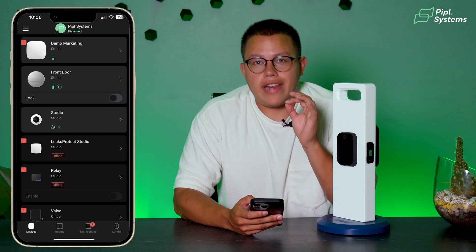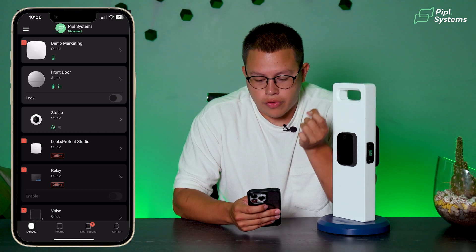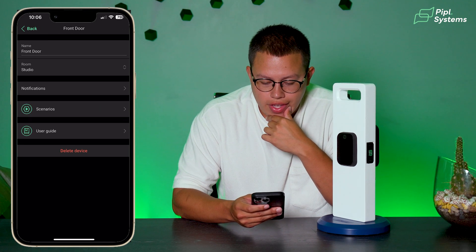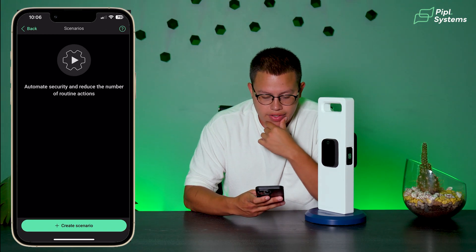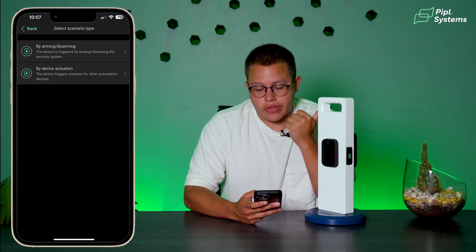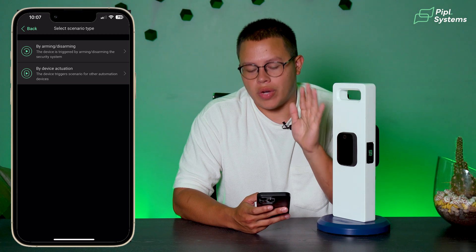Now to the automations. To access the automations, you'll have to click on the Front Door lock, go ahead and click on the little gear icon on the top right. We're going to see Scenarios — click on that. Then it says Create Scenario. We have two scenarios to choose from: either by Arming and Disarming, or by Device Actuation. I will explain what each of them means.